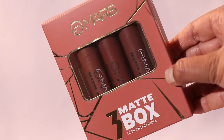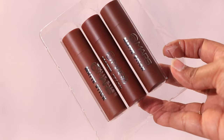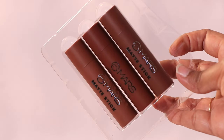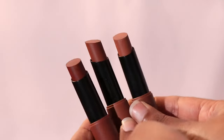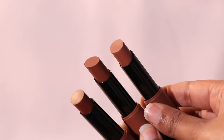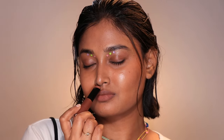This comes in a pack with two other lipsticks — I only paid 399 rupees and got three matte nude lipsticks. Those two other colors are deeper than this one. If you're on a tight budget, get this — you'll get three amazing, universally flattering nude lip colors.